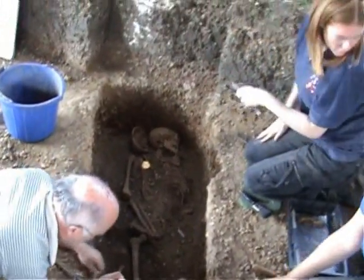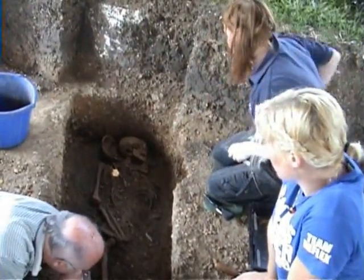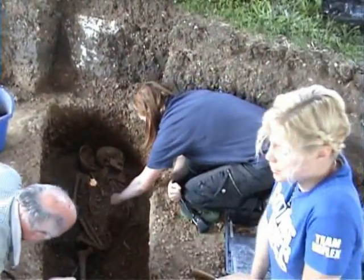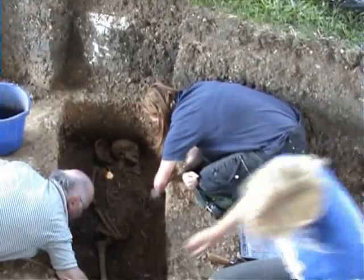Have you found many nails and things? There's been about eight now from this burial, and in one of the other trenches there was 70. 70? So you get a varying amount.